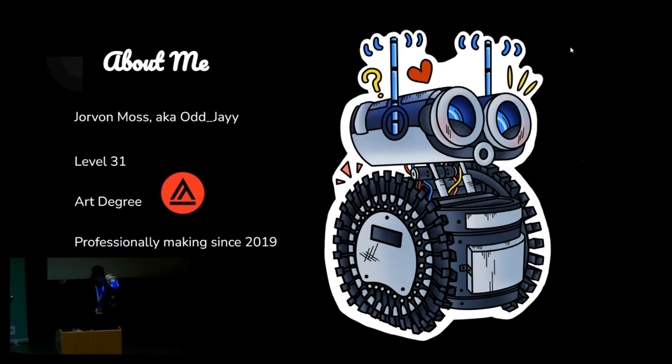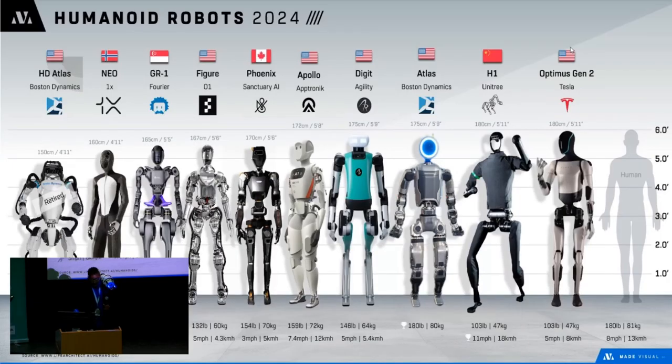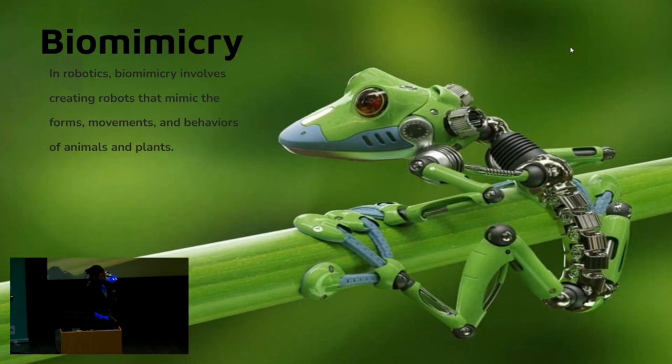I went to art school, I have an art degree, and I've been professionally making since 2019. Humanoid robots have been around a lot recently — it's all you see right now. But I'm not going to focus too much on humanoid robots. I'm going to focus on biomimicry, because those are my favorite type of robots — robots based on nature and animals, like my robot pet Digit on my shoulder, a giant bug.